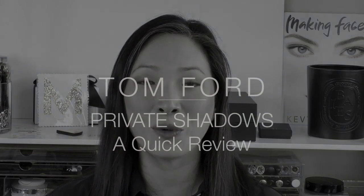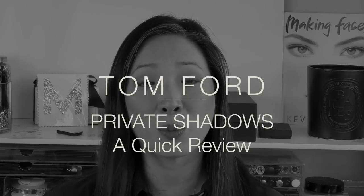Hey guys, welcome back to my channel. Today's episode is all about the brand new Tom Ford private shadows, which are the brand new single eyeshadows that just came out. So if you're interested in seeing which shades I picked up and some of my thoughts on a couple duds that I found, then keep on watching.